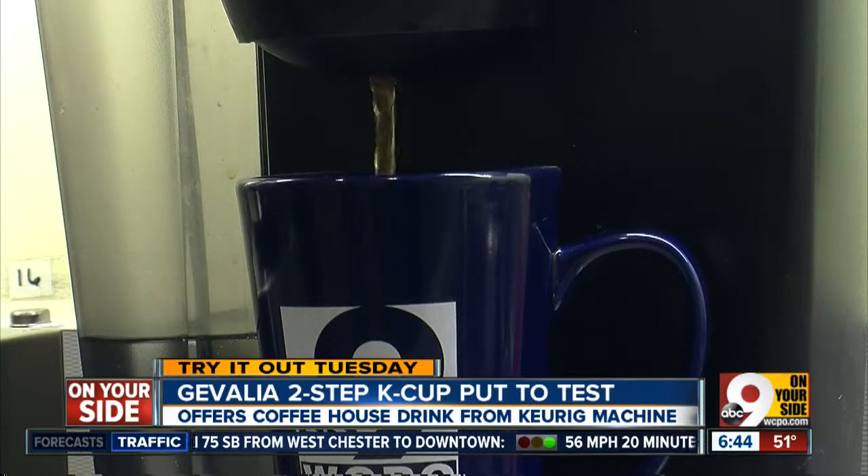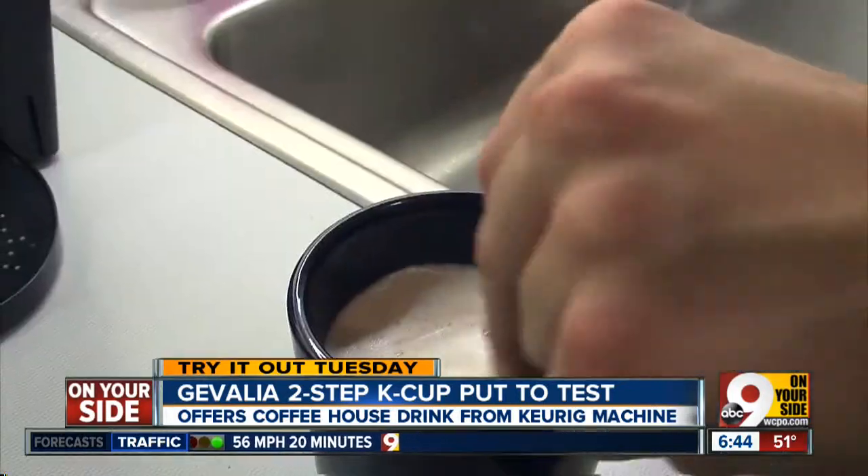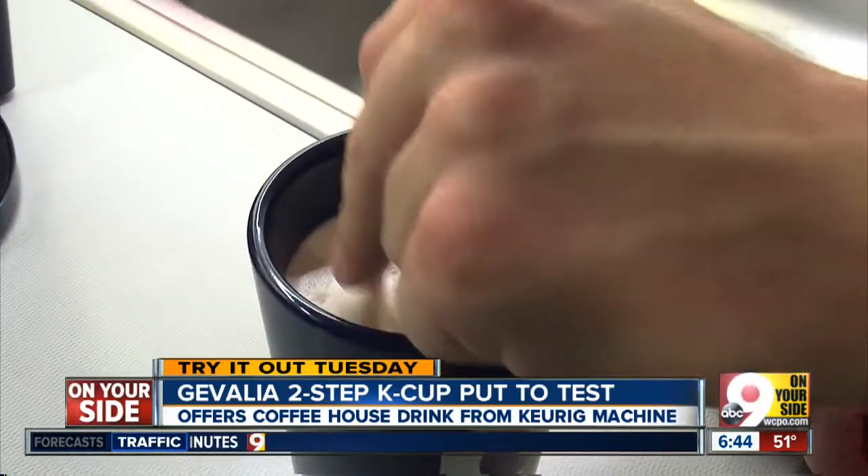It comes in three flavors. Our testers love the ease and the taste. A six pack will cost you about eight bucks, but that's about the same as two drinks at a coffee house.